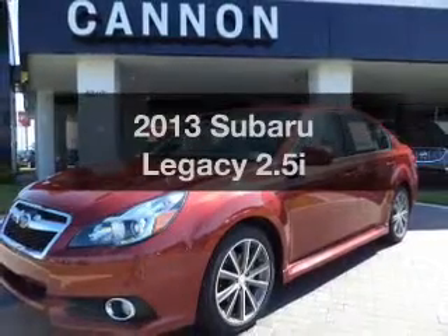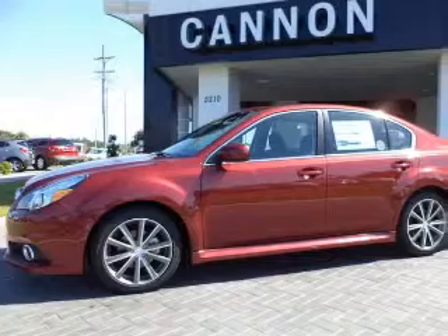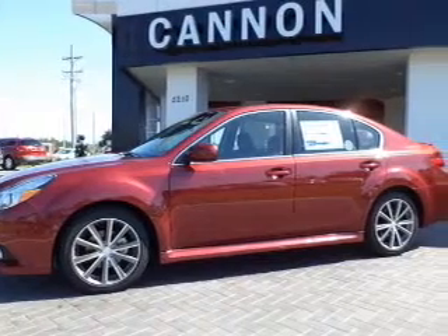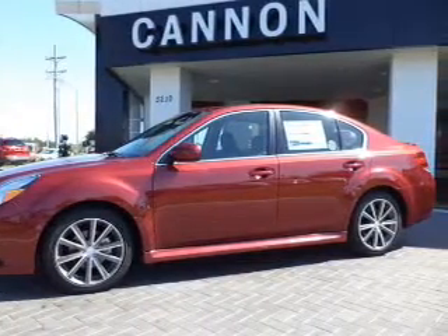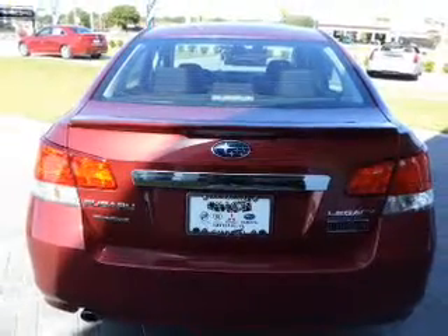Get noticed in this 2013 Subaru Legacy. Travel the roads in style and comfort in this great vehicle. With an efficient four-cylinder engine, the powertrain includes all-wheel drive, driven by an automatic transmission.